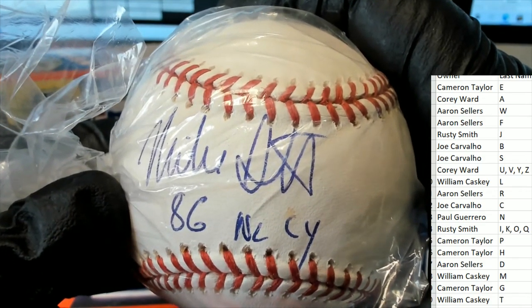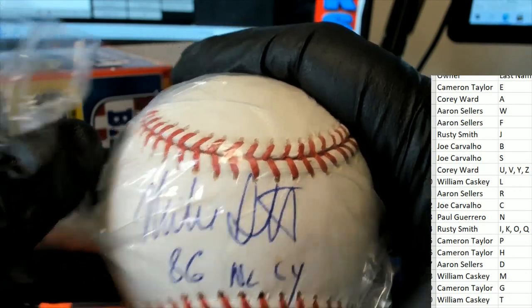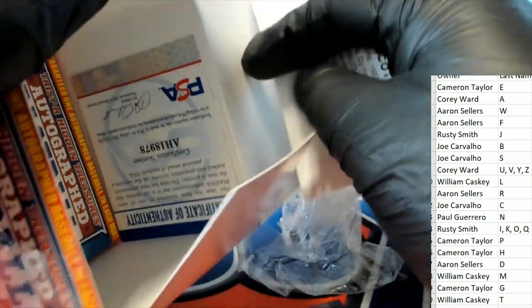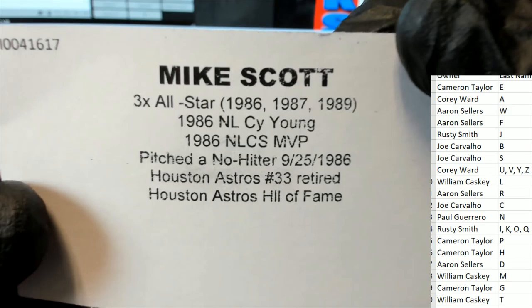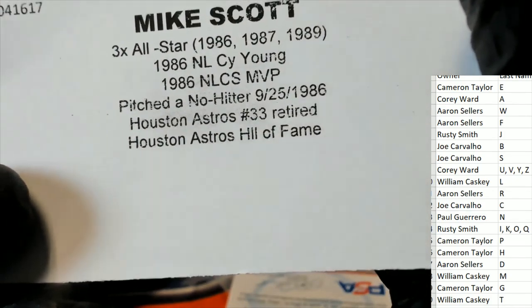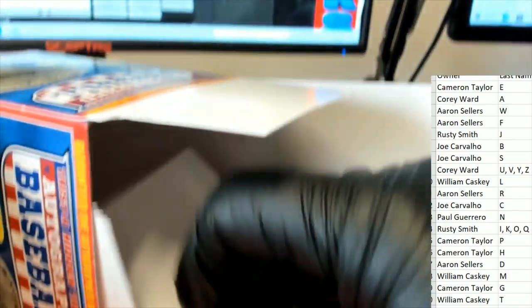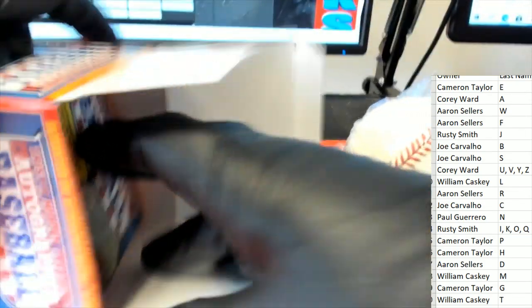1986 National League Cy Young is what that looks like to me — looks like an '86 Cy Young winner. It's a Mike Scott PSA certified baseball, so it's got that certificate of authenticity. Astros — all favor this is letter S hitting in the break. That's Joe C. Joe C got a Mike Scott. That is very, very cool, very exciting — very nice autographed baseball there.